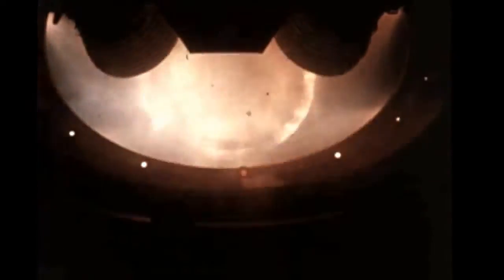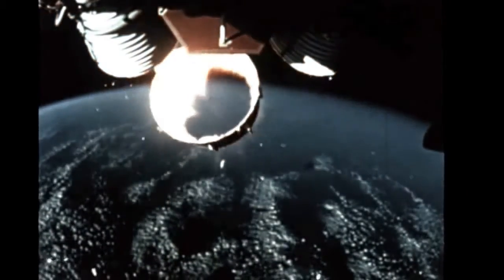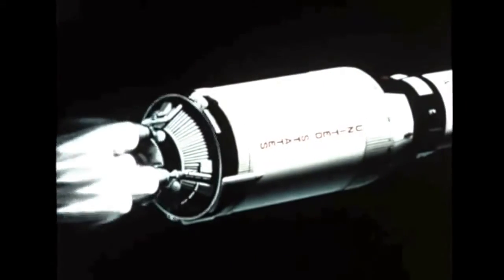Onboard cameras, later ejected and recovered, showed the S-1C separating and falling back toward the earth. Then at T plus 153.3 seconds, ignition of the S-2 stage occurred. Twenty-nine seconds later, the S-1C/S-2 interstage also separated and fell away. Separation was extremely smooth and clearances were adequate. All systems of the S-2 stage operated properly and within expected tolerances. The S-2 stage's five J-2 engines, burning liquid hydrogen and liquid oxygen and generating one million pounds of thrust, shut down as scheduled at T plus 519.8 seconds.